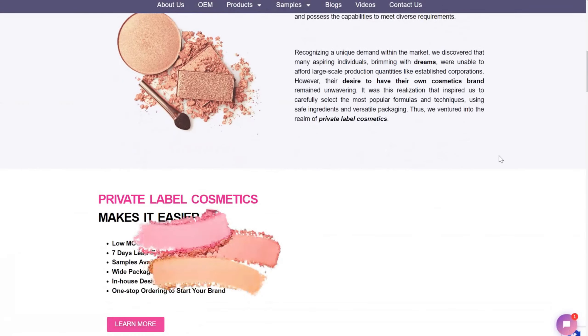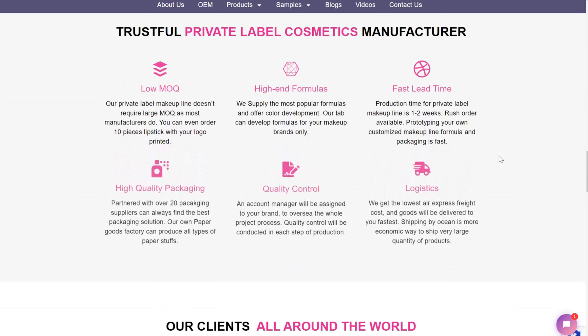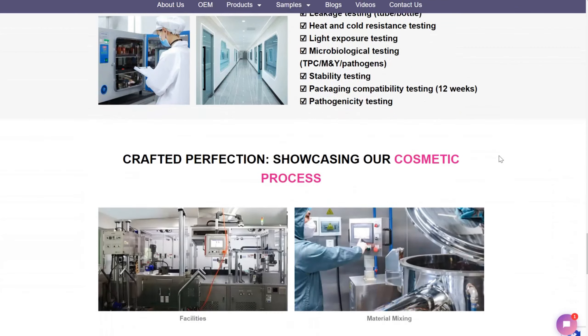Welcome to Aurora Global Brands. Today, we're sharing the top 6 must-have private label cosmetics to elevate your beauty line this summer. Let's get started.